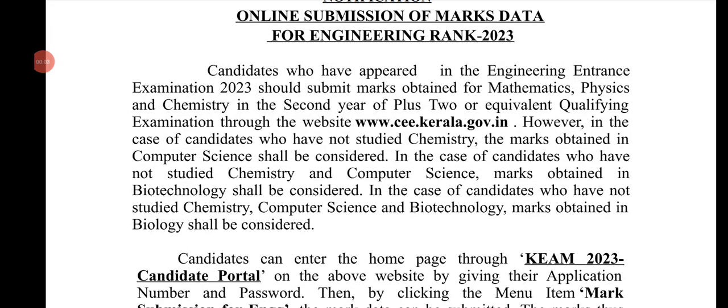In 2023, the online submission of Plus2 marks has begun. You have the Plus2 marks and you have the engineering rank list.